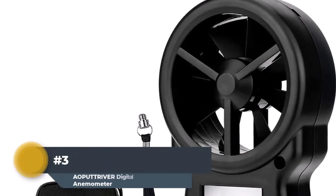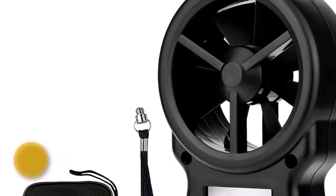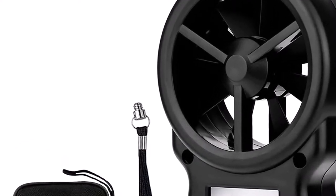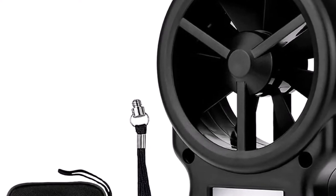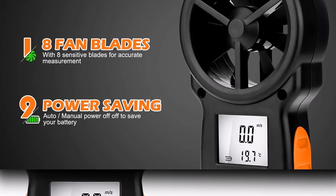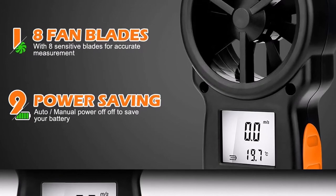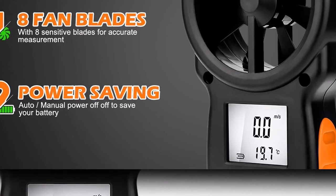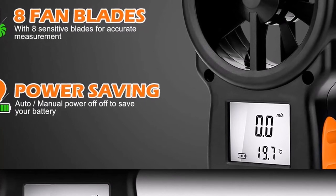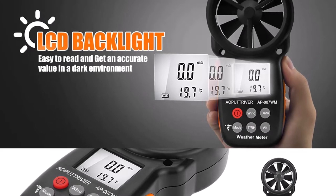Number 3: AOPUT Triver Digital Anemometer. The AP7WM is a multifunction anemometer that allows extracting data, combining altitude, dew point, wind humidity, wind temperature, and barometer readings. It measures temperature, wind speed, and airflow while data is collected via the vane wand from high-velocity sensors. It features a portable case for easy carrying. The AP7WM logs data in 16 groups, and pressing the barrel button for 3 seconds lets you view previously recorded data, making it convenient for data analysis.